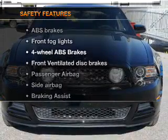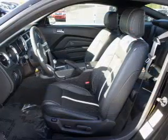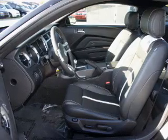And for your peace of mind, the following safety equipment is included: front ventilated disc brakes, passenger airbag, side airbag, traction control, stability control, and low tire pressure warning.